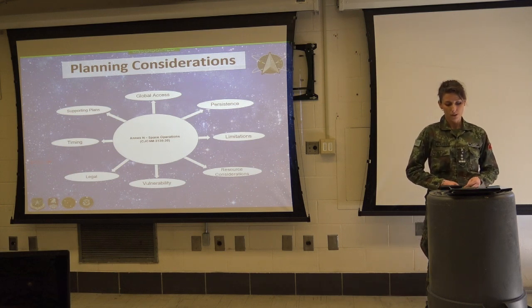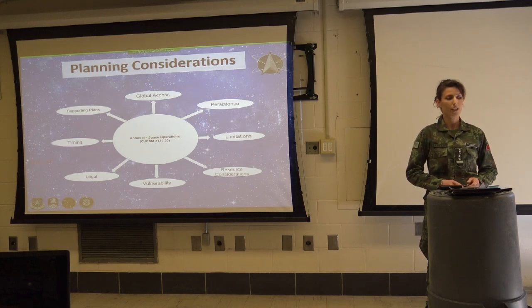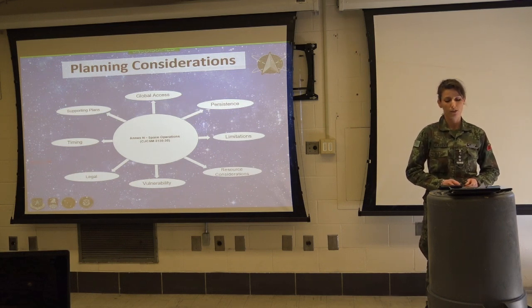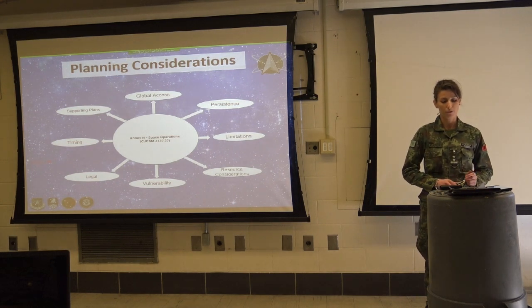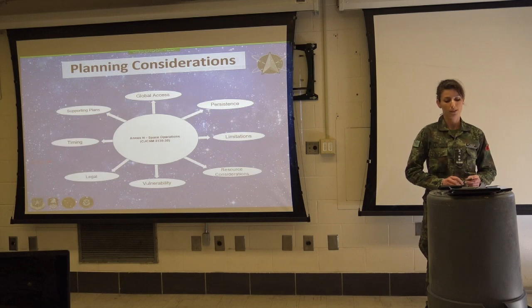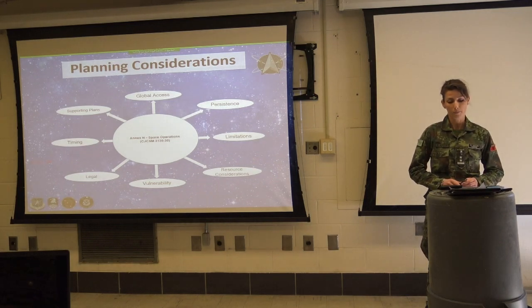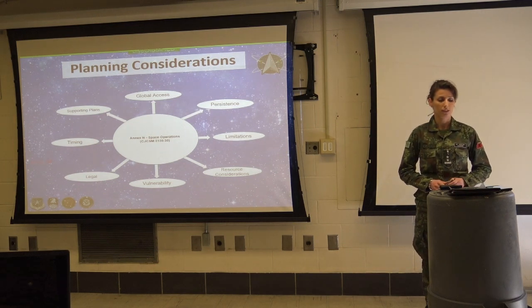As resource considerations: it takes a long time to replace or replenish space assets, which may limit the time available to the commander. Different organizations must manage the appropriate allocation of space capabilities, and priorities will be validated so that higher priorities are satisfied first.